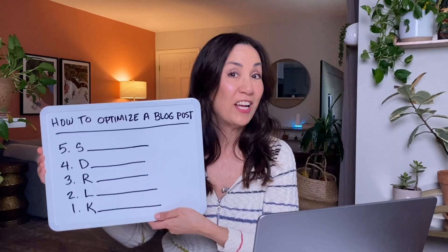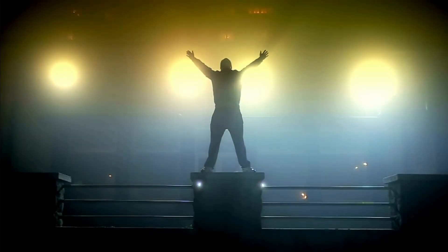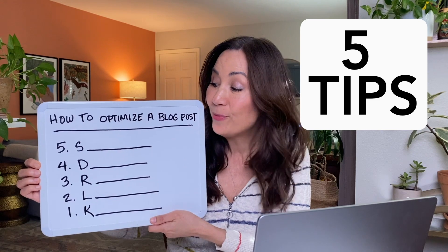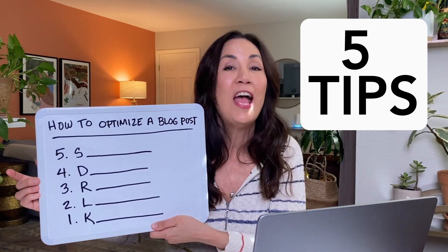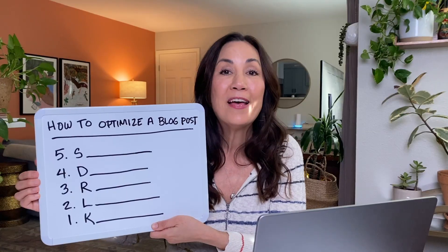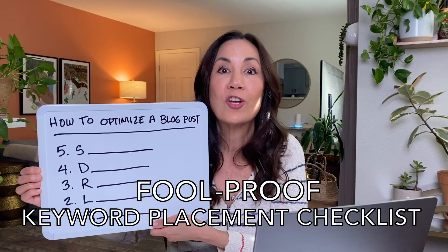I'm going to walk you through a checklist that will help you rank high in both, giving you the edge you need to stay visible. I have got five tips for you on how to structure your content, how to use the right language, how to build authority. And at the end, I'm going to share a foolproof keyword placement checklist that you're going to want to screenshot.